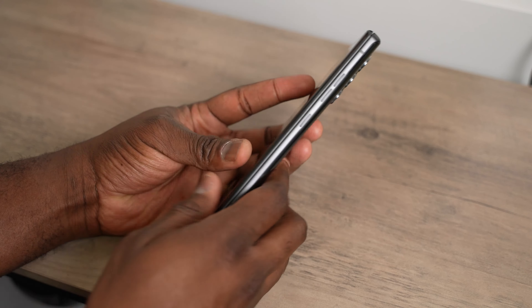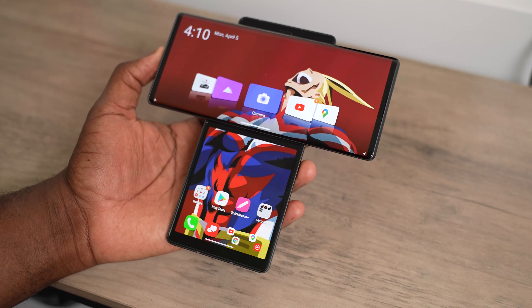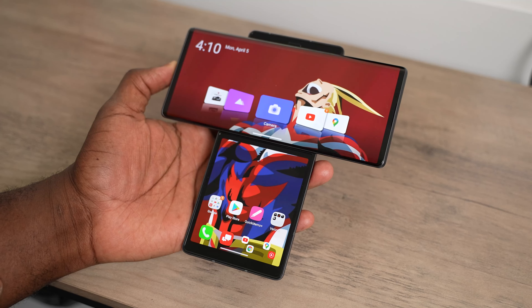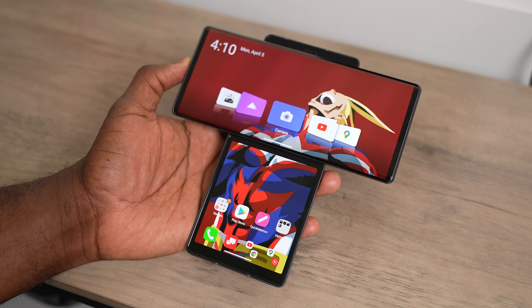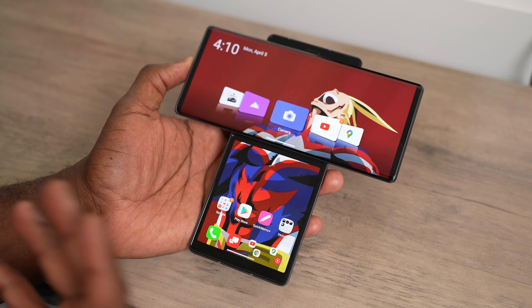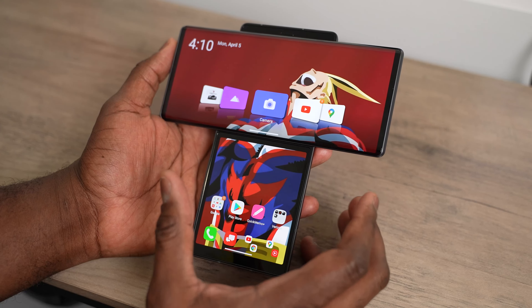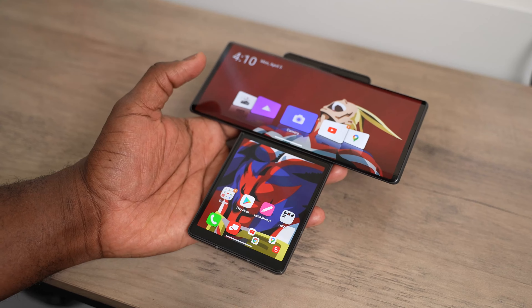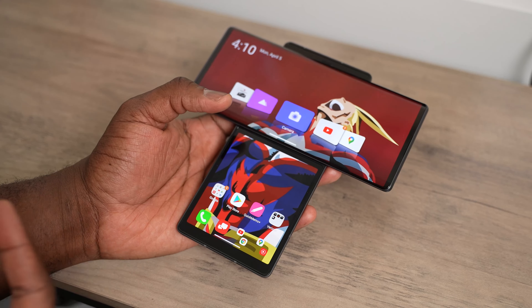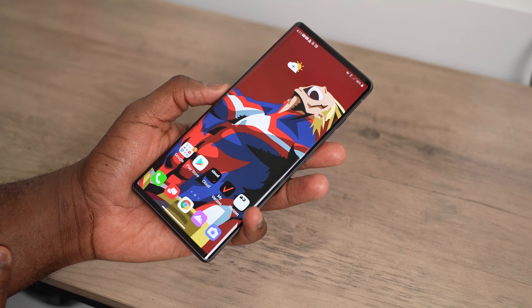LG just announced today that they are going out of the mobile industry in terms of mobile devices and smartphones, and it's a bit sad, but also it's been something that we have believed to be coming for a while. They stated eight consecutive quarters of losses, and we can point to many different things. But I'm going to look at this device as just one pivotal point.